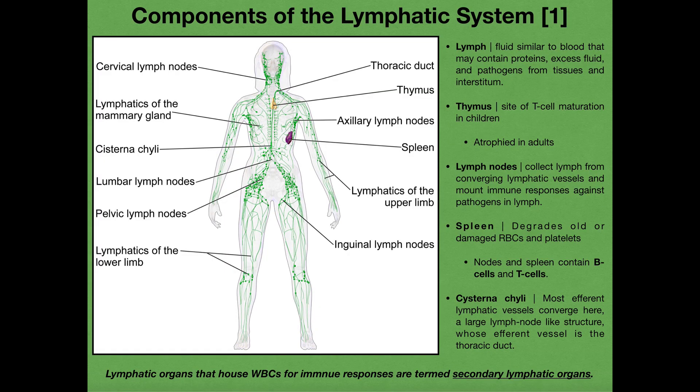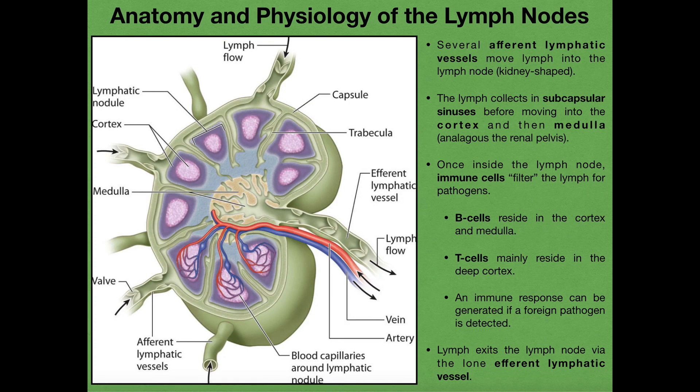In the past video, we talked briefly about the various pieces of the lymphatic system. One of the pieces that I mentioned was the lymph nodes. We saw the lymph nodes — they're very small — but in this video we're going to take a much deeper look at the lymph nodes. We'll talk about the relevant anatomy and then also their important functions.